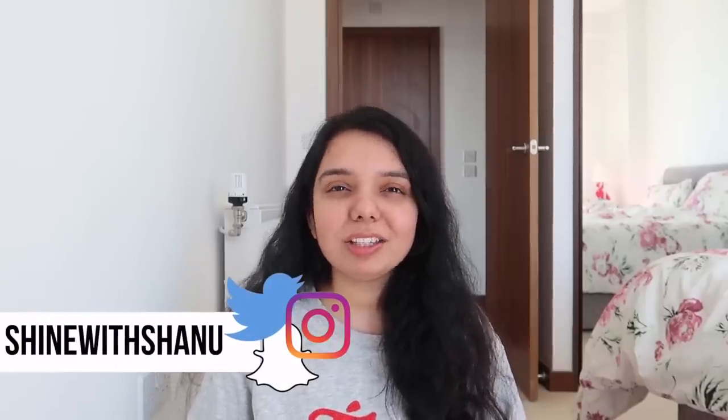Hi guys, today's video is all about my weekly bathroom cleaning routine. I know I haven't really made these kinds of videos in the past, but a lot of you guys said yes when I posted on my Instagram asking if you wanted a cleaning routine. So here it is! I'm also going to show you all my favorite cleaning products and tips along the way.